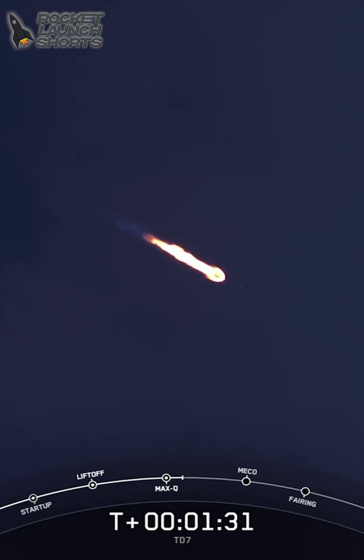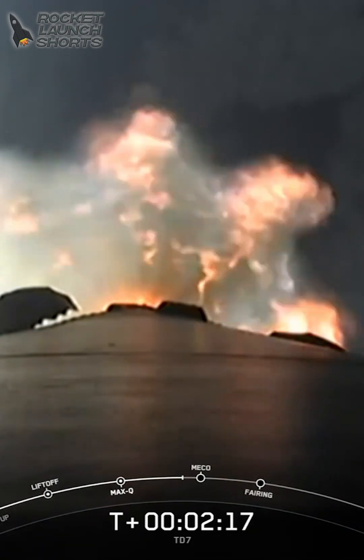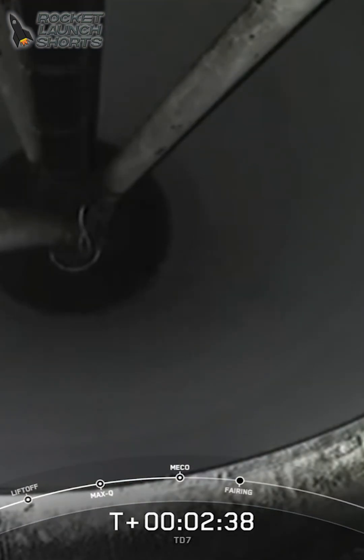Now, right now, you can see Falcon 9 traveling just about 2,500 kilometers per hour. We are looking for approximate stage separation. The booster will begin heading back to Earth while the second stage MVAC engine will simultaneously ignite.